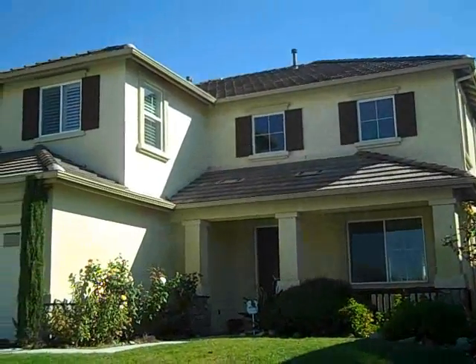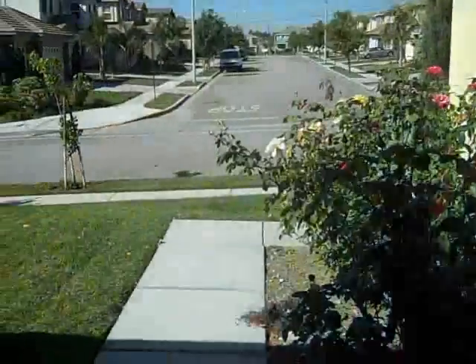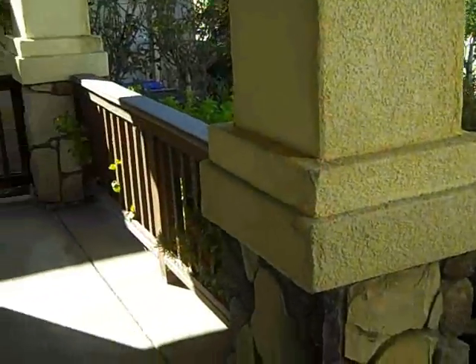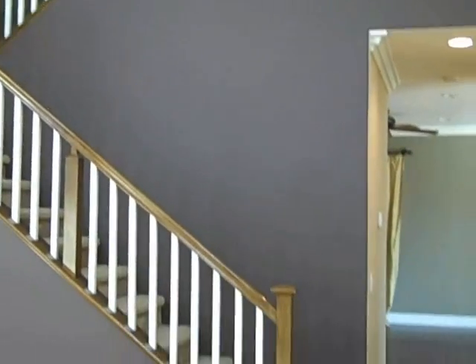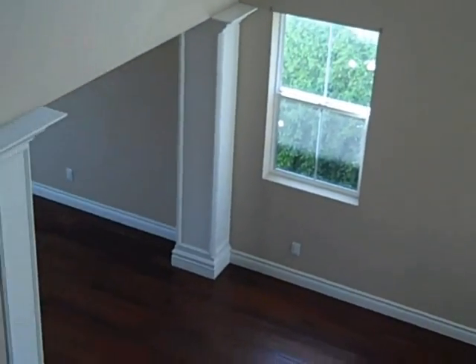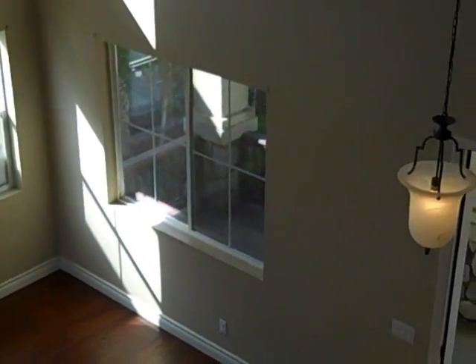We are at 6175 Cedar Hill. Parkwood floors, high windows, the living room, the entrance.